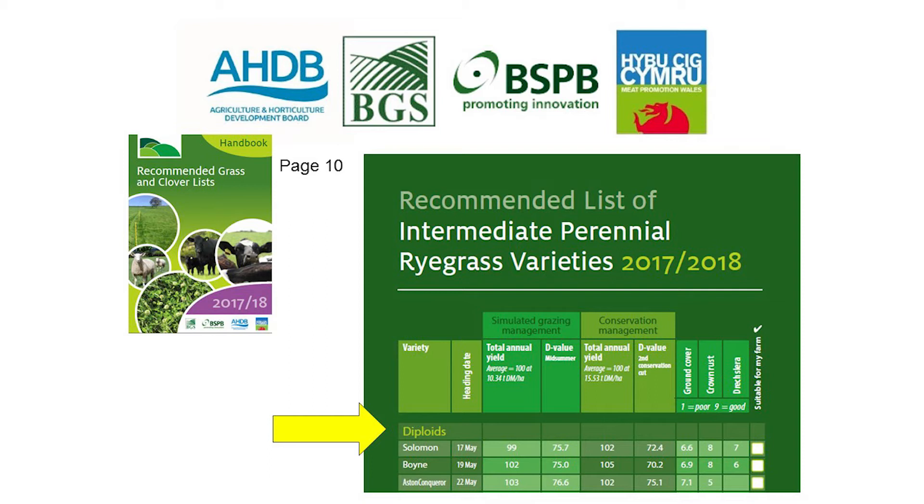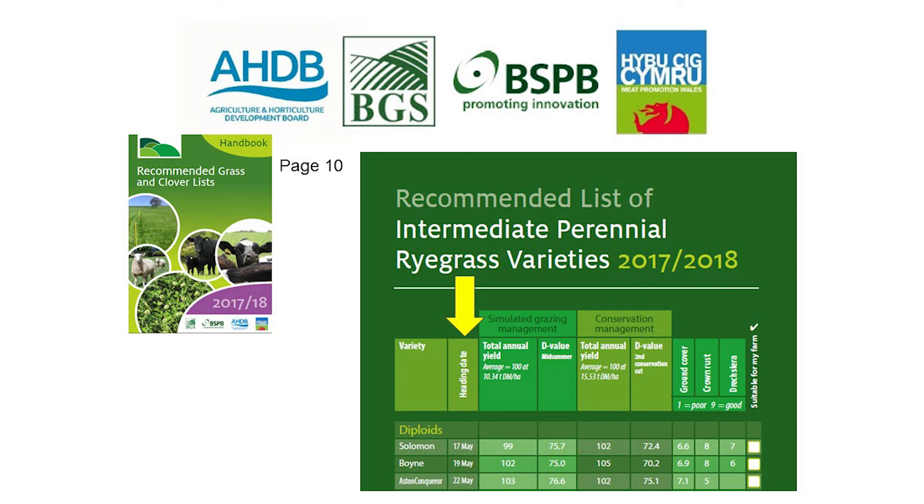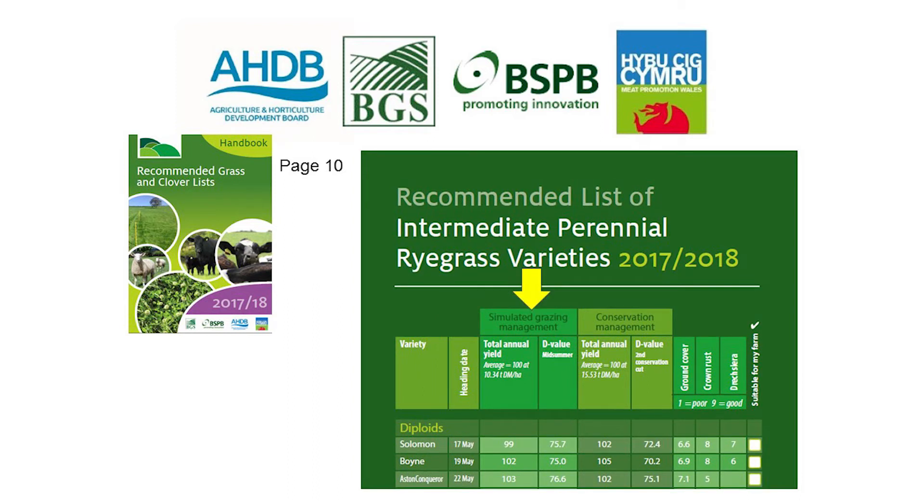Moving to page 10, the intermediate perennial ryegrass varieties — grasses are listed depending on their ploidiness. Diploids and tetraploids are assessed separately and placed into their own individual charts within the booklet. Grasses are placed in the list depending on their heading date, with the earlier heading date varieties appearing further up the list. In the intermediate perennial ryegrass diploid varieties we can see that Solomon heads out around the 18th of May, and as you move further down the list you reach a later stage in the month.